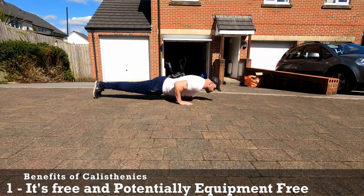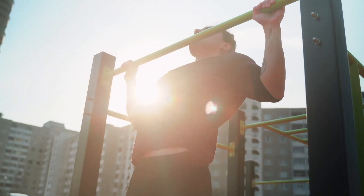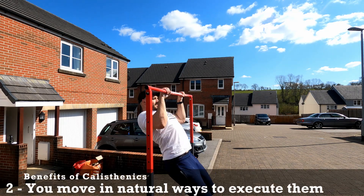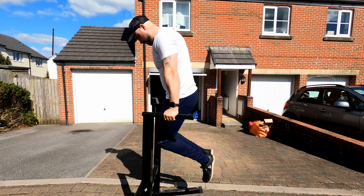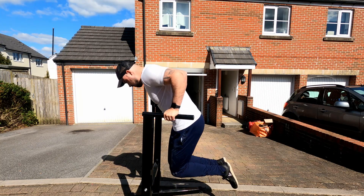Number one, it can be free to do. You don't need to go to the gym and you don't need any equipment. If you want to do pull-ups these can be done at a park. Number two, you move in natural ways to execute them, meaning we are designed to do them, which should limit unnecessary stress on the body, especially the joints and the connective tissue.